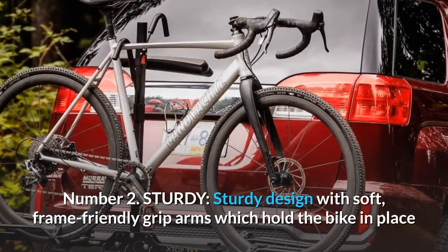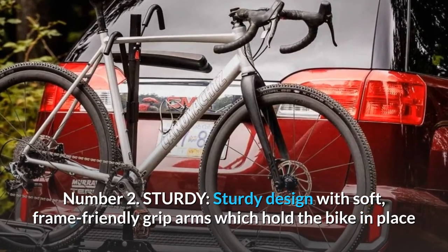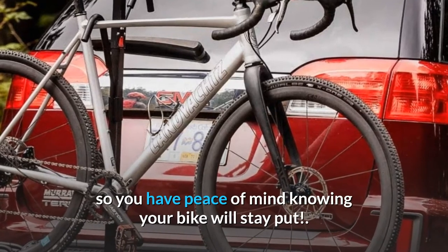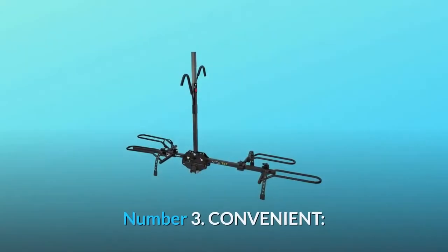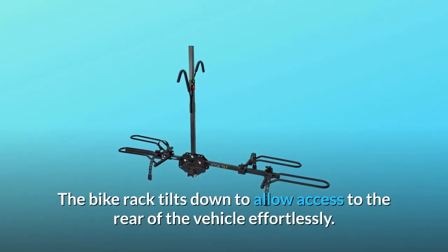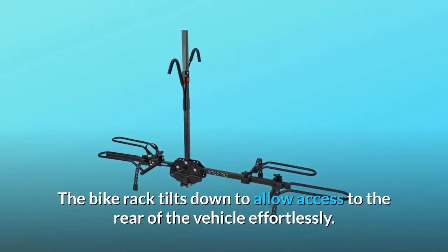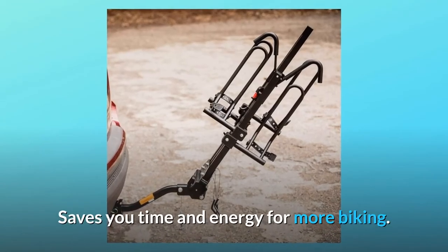Number 2: Sturdy. Sturdy design with soft, frame-friendly grip arms which hold the bike in place, so you have peace of mind knowing your bike will stay put. Number 3: Convenient. The bike rack tilts down to allow access to the rear of the vehicle effortlessly, saving you time and energy for more biking.